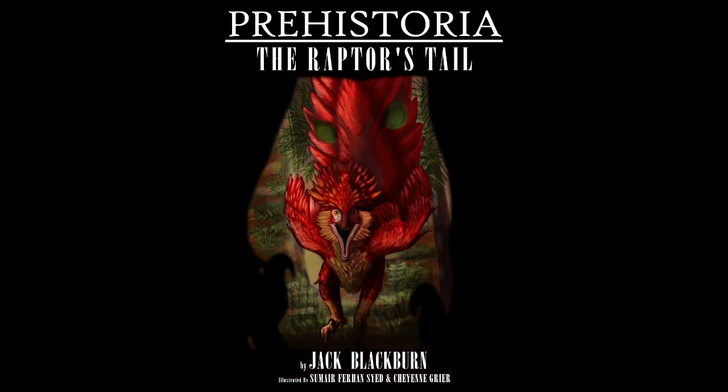This story is called Prehistorica: The Raptor's Tale, written by Jack Blackburn and illustrated by Samir Saeed and Shan Grier.